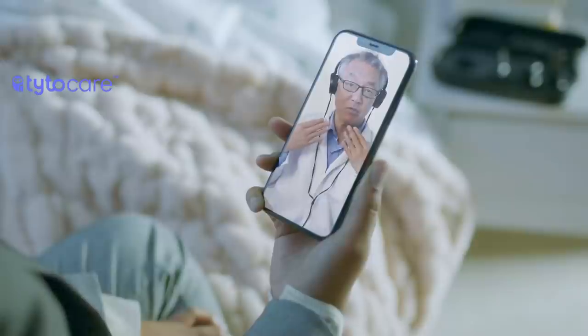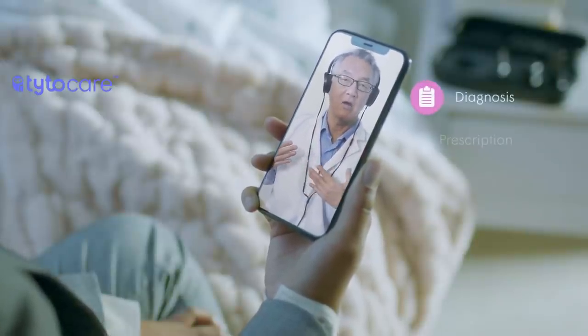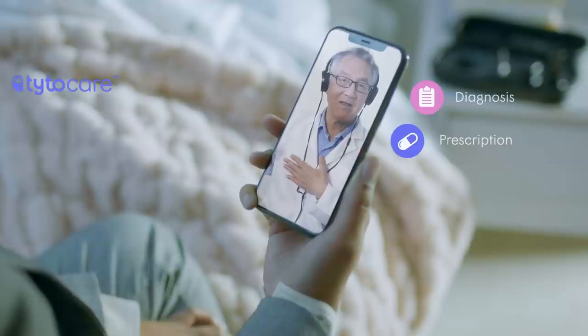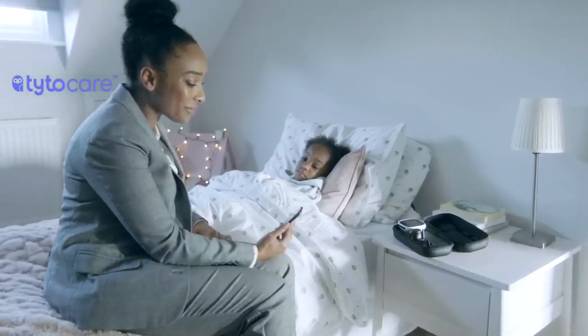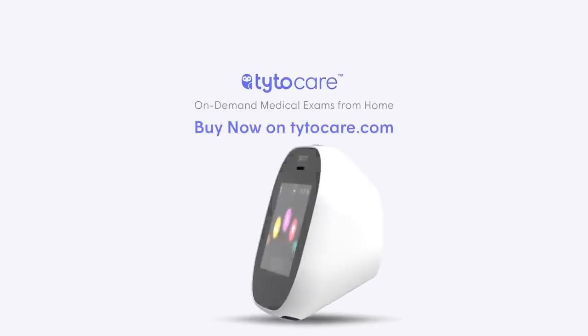Once the exam is complete, the clinician can provide a diagnosis based on the medical exam data and send a prescription to the pharmacy for pickup, all within minutes and from the comfort of home. TaitoCare, on-demand medical exam kit from home.